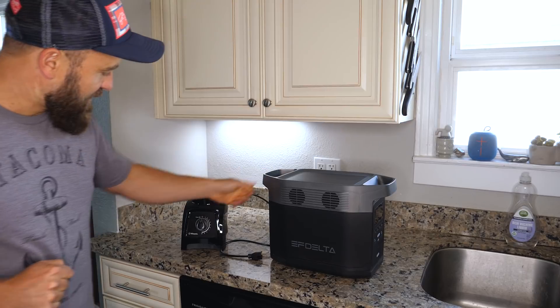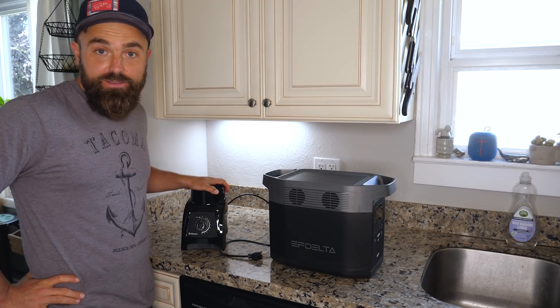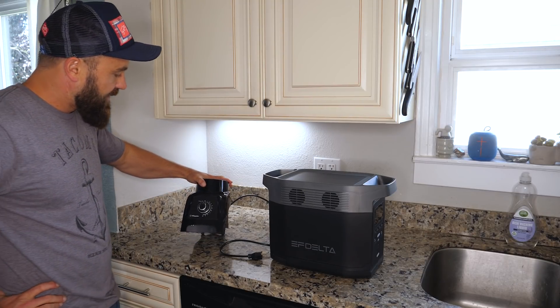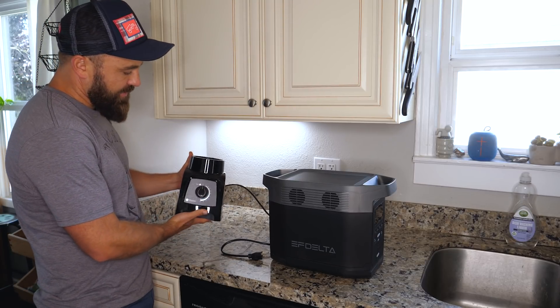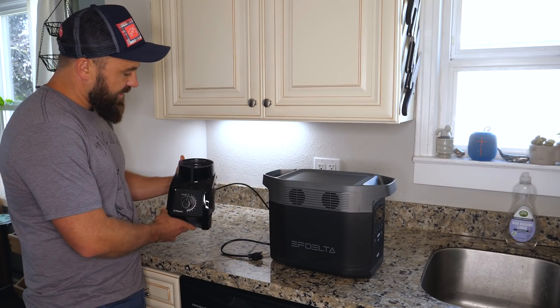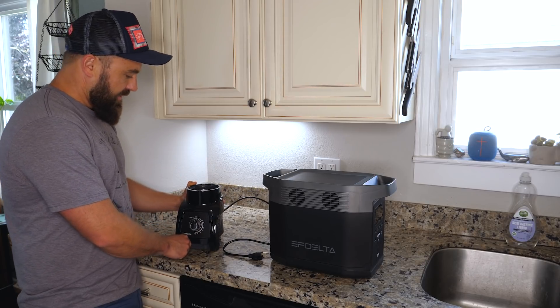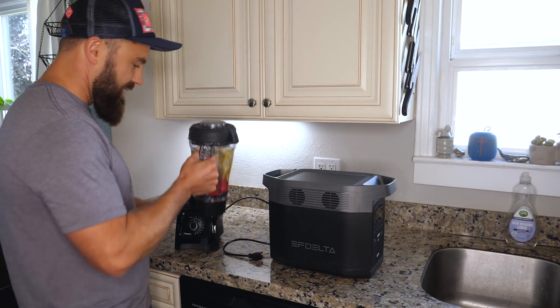Can this thing power a Vitamix? I have no idea. Most electric generators can't, because Vitamix blenders are very powerful and they require a lot of amperage to get going. For example, this is a small Vitamix blender — it's the S series — and it requires about eight amps to get going. So today we're gonna find out: will it blend?